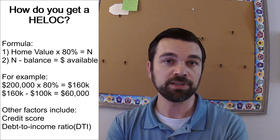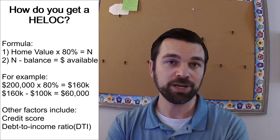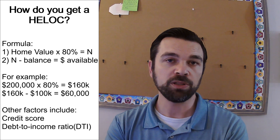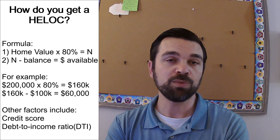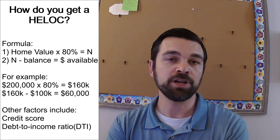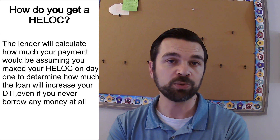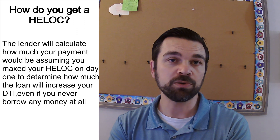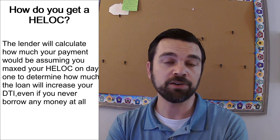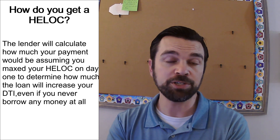Another factor is your credit score. Lenders will often limit how much you can get if your credit is within a certain range. A third factor is your debt-to-income ratio. Most lenders will use 45 to 50% debt-to-income, meaning you take your total income and your total debt obligations and determine what percentage of your income is paid towards debt. A lender will limit you even if you have a lot of equity and excellent credit if your debt-to-income ratio is going to go above a certain percentage — typically 50%.